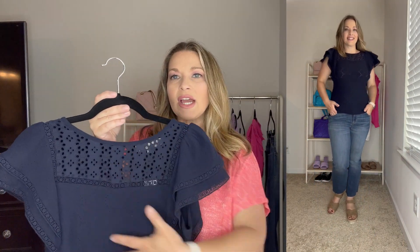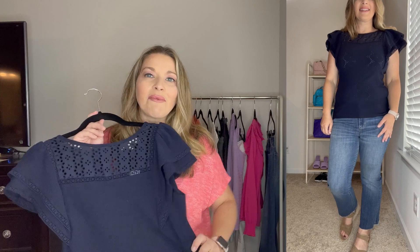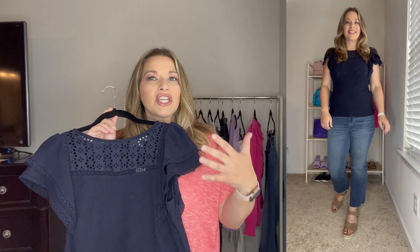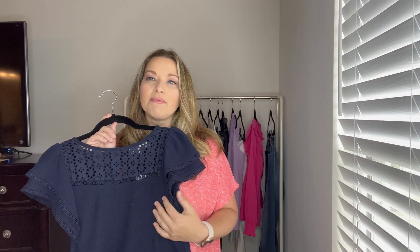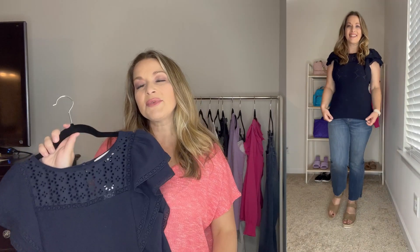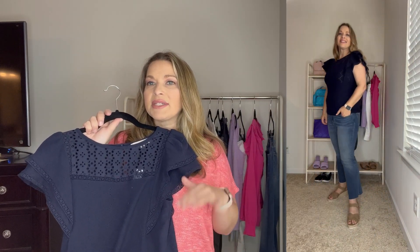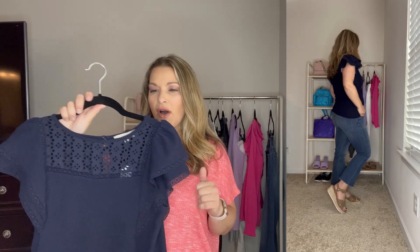This top comes in other colors where you could probably see all the detail better, but I got it in blue. I almost paired it with those white petal pushers for a navy and white look with red shoes and a red handbag, but since I'd shown the petal pushers twice already I wanted to mix it up. For this one I sized down to a small, though I would say it runs true to size since it was a little tight in the tummy area.